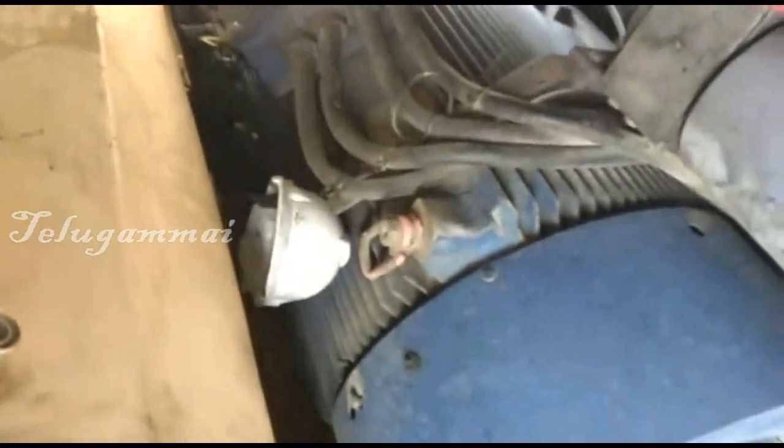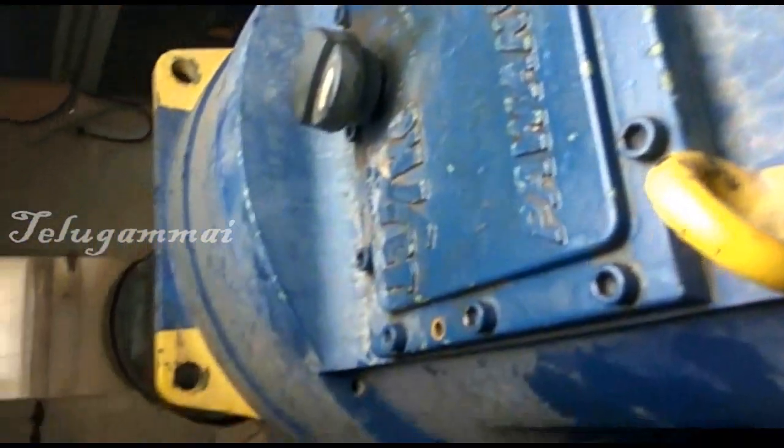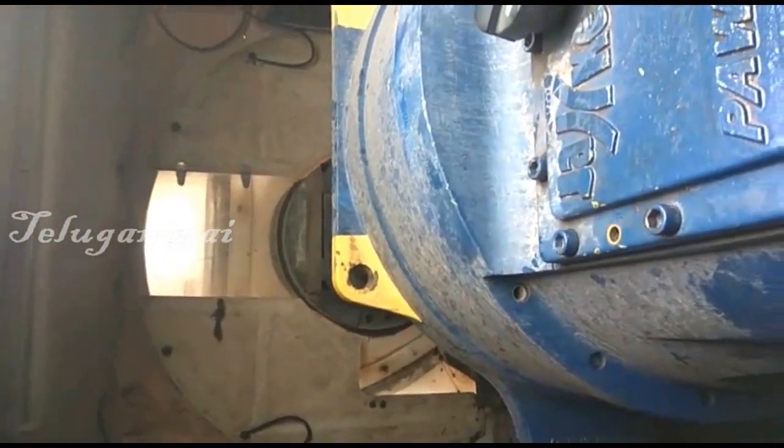That is a generator. I will show you the current it produces. I will now show you the windmills.